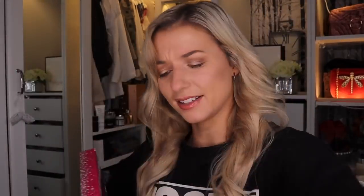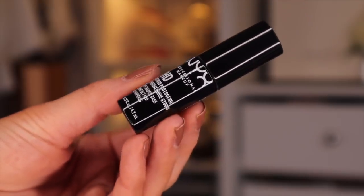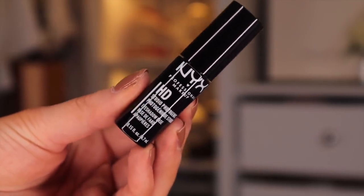Door number twenty-one — what is this? Up next we have the HD Studio Photogenic Eyeshadow Base. We have an eyeshadow primer — that does make sense. Maybe next year they should pop in a lip primer as well — that would be pretty good.